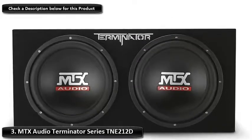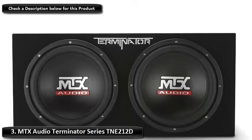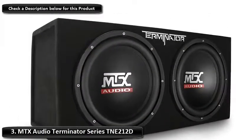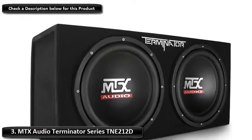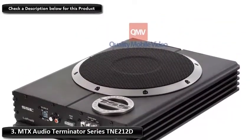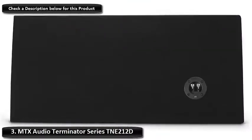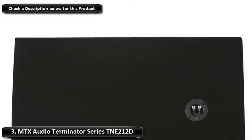Number 3: MTX Audio Terminator Series TNE212D. The MTX Audio Terminator is an incredibly powerful 1,200-watt subwoofer with a dual 12-inch sub-enclosure. The power of two 12-inch Terminator subwoofers allows you to get an incredibly deep bass. This is the perfect product to install in your vehicle if you want to rock out to some heavy metal music and need a deep bass sound. For this reason, it has been selected as the best option for deep bass.